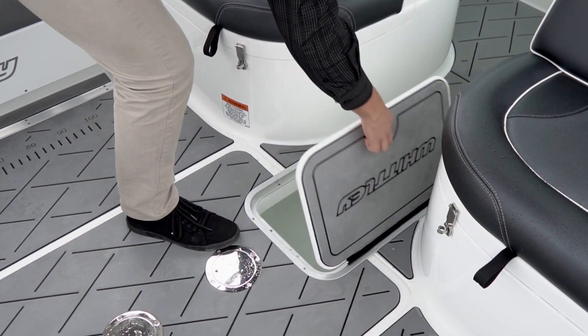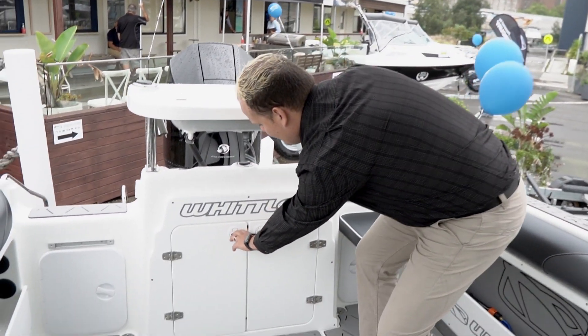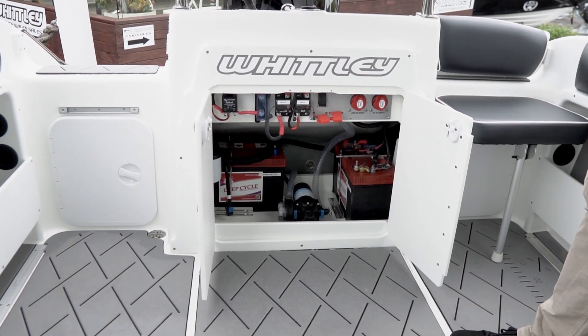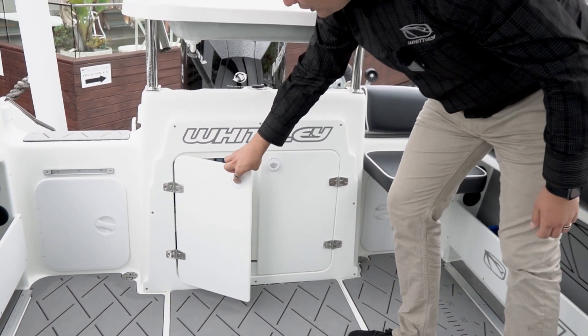Plenty of room, plenty of stuff to do. Moving to the rear of the boat, there's a fully concealed battery system area where the battery, fuel filter systems, and water pumps are stationary — nice and neat, out of the weather and away from the elements while you're out there fishing.